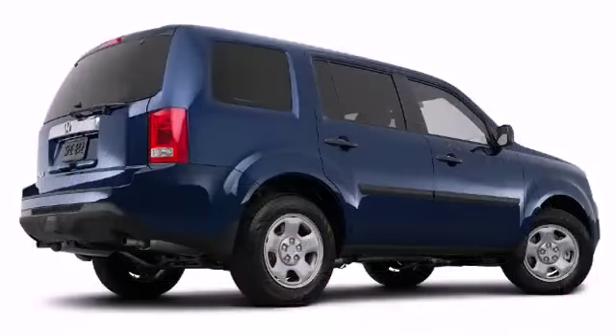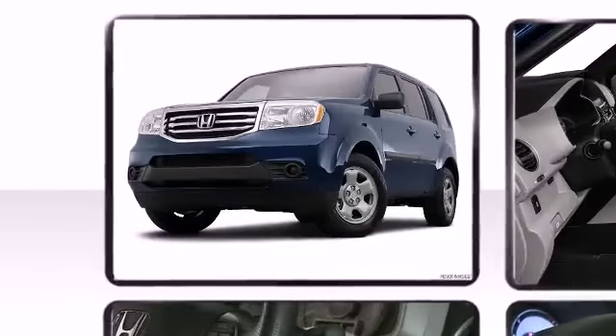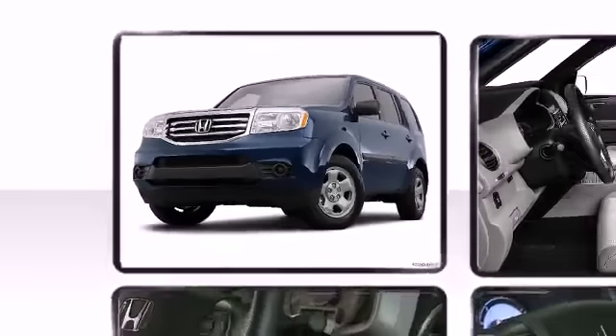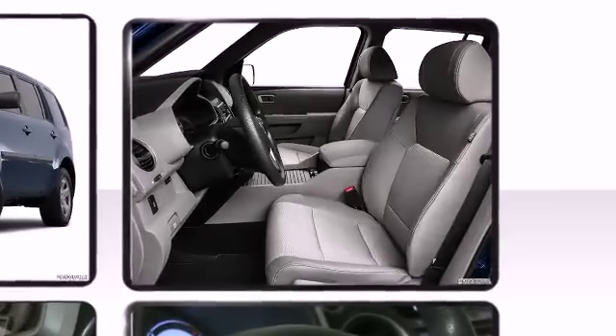Built with safety in mind, a Honda has many high-rated safety features, including airbags and anti-lock brakes, making it one of the most family-friendly vehicles on the market.